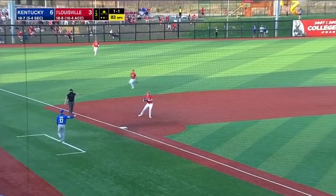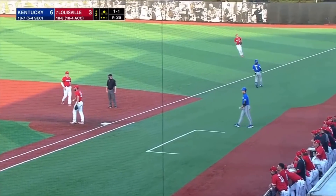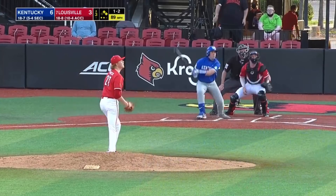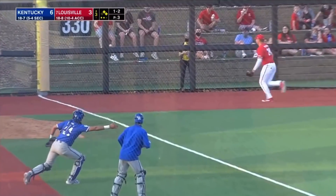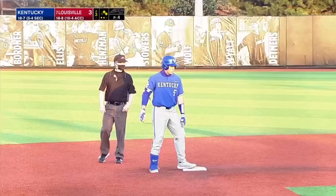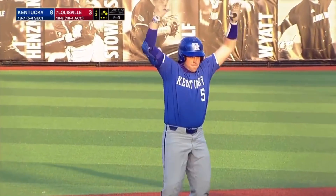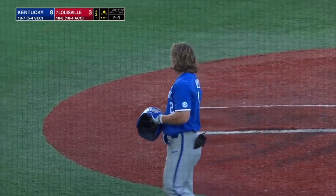Chopped to the left side — bobbles, throws to first, not in time. Lifted down the left field line, this is trouble, it's up off the wall. Colette steams into second, the throw home — not in time. Two runs score. And it's 8-3 Kentucky, a five-spot here in the third.